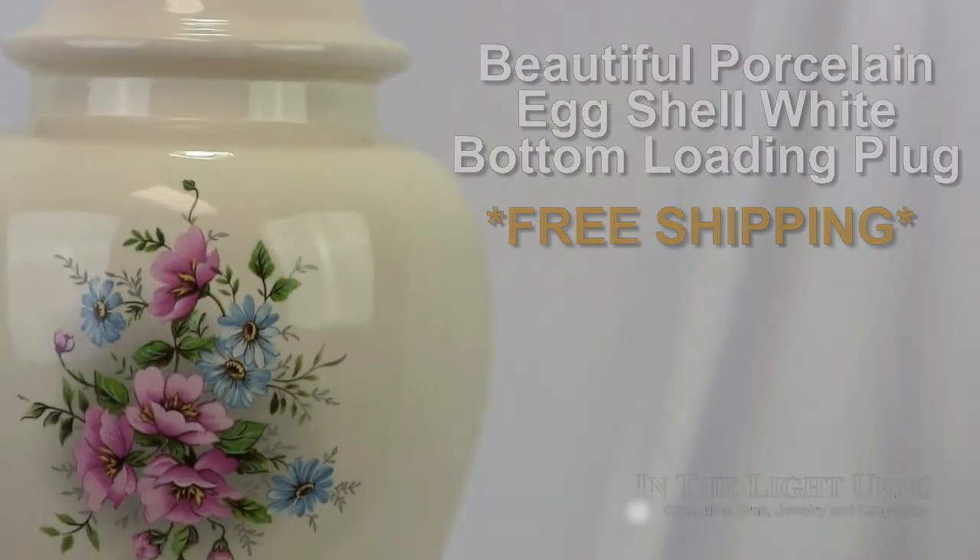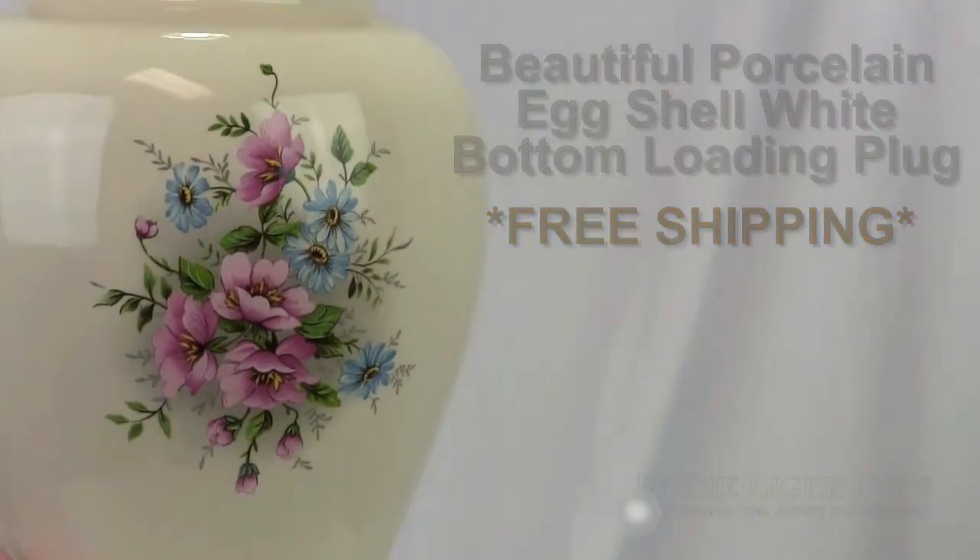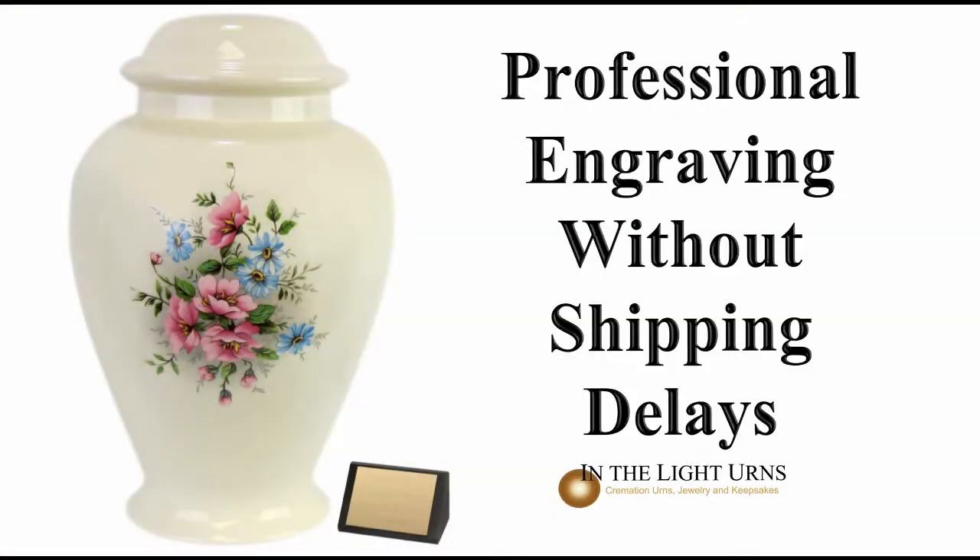In addition to these stunning features, engraving is offered on a handmade easel nameplate as a personal tribute to your loved one, and will not slow down the shipping process.